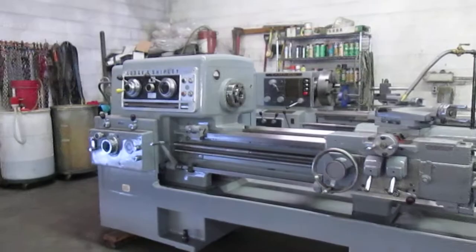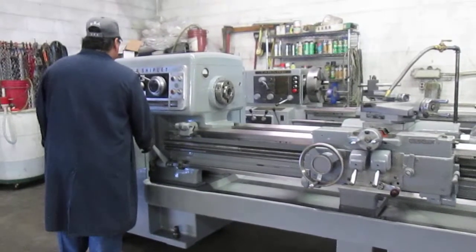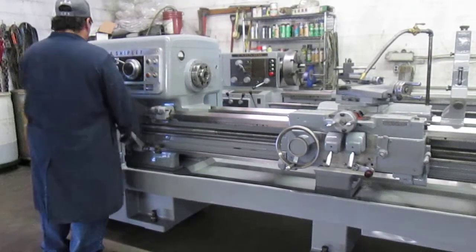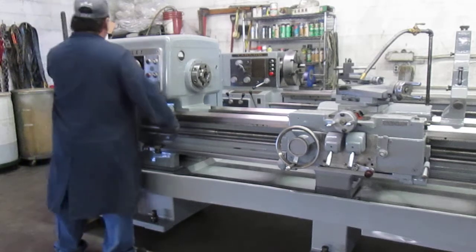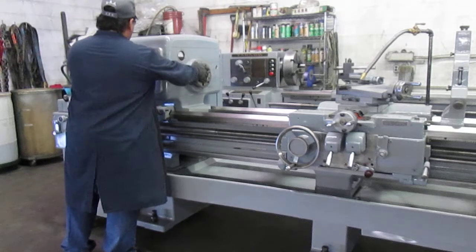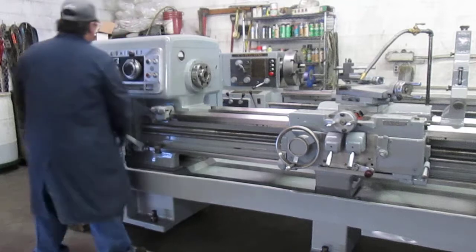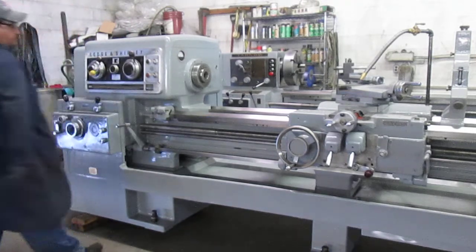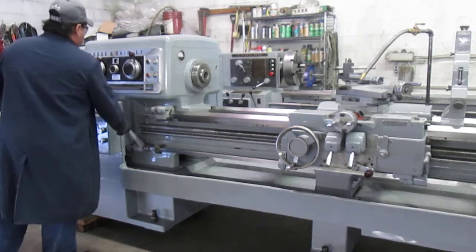We're at 21. Measurements reading out: 9, 21, 11, 12, 12, 13, 15.